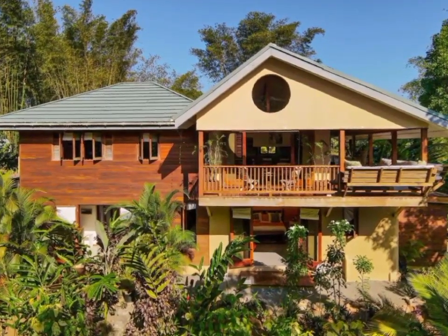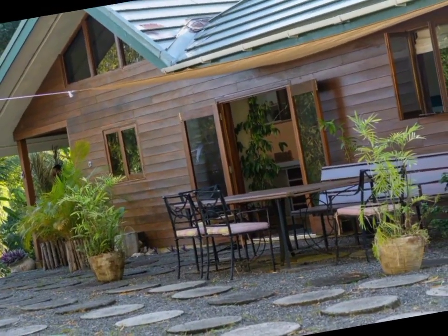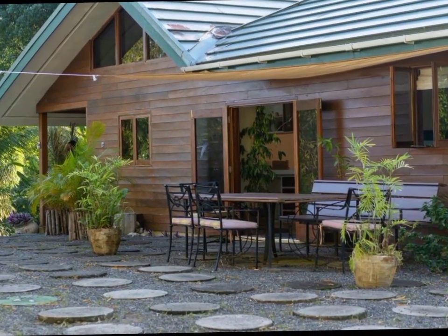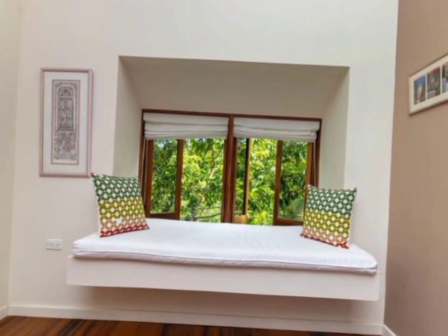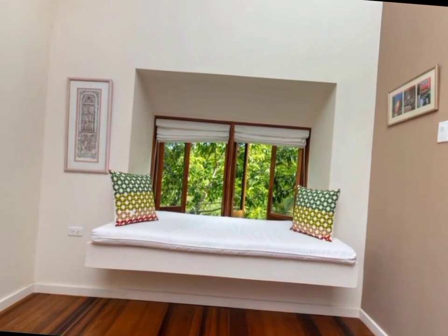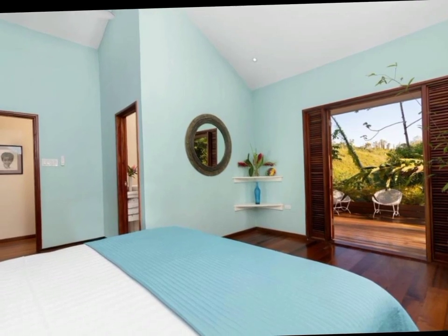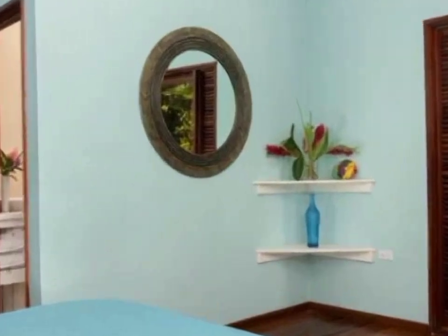Welcome back to the channel guys. Today we have this immaculately constructed cottage style house located in the lush green forest of Teddington Fairy Hill in the parish of Portland, sitting on 21,780 square feet of land. This 3,000 square feet house is selling at a price of approximately 85 million Jamaican dollars.